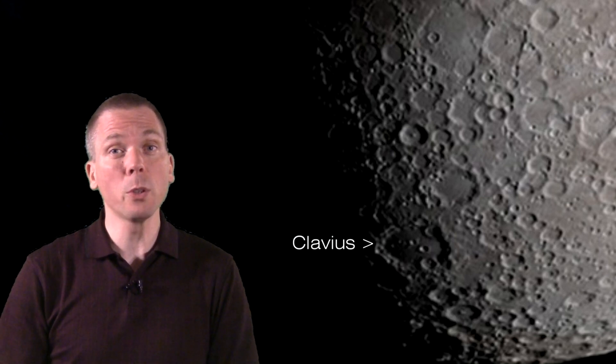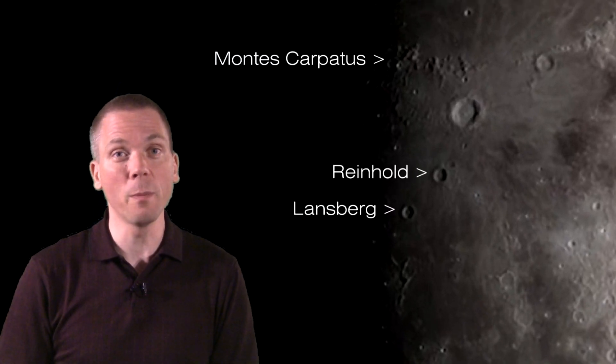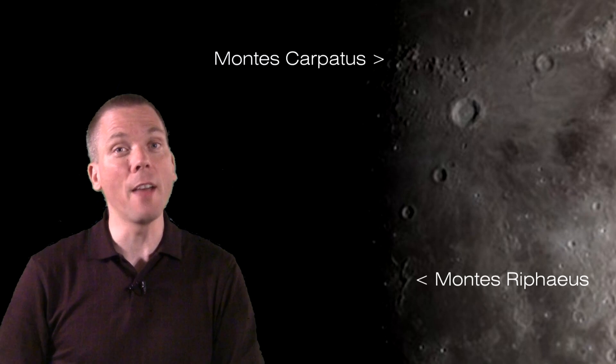For those of you unable to observe until the weekend due to clouds, or work, or both — no worries. Copernicus is waiting to be revealed on the western side of the moon, with Reinhold and Lansberg to the south. Montes Carpatus form the lovely and complicated mountain range to its north. While you're in that area, be sure to spend some time on the diminutive mountain range of Montes Riphaeus.